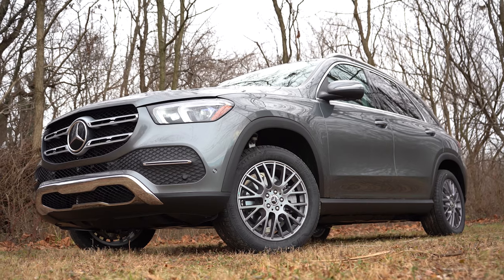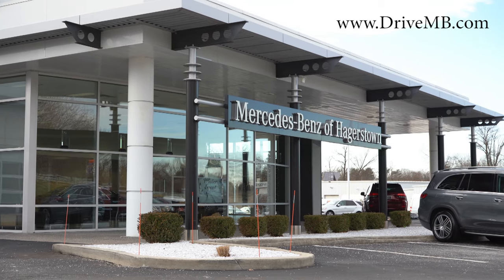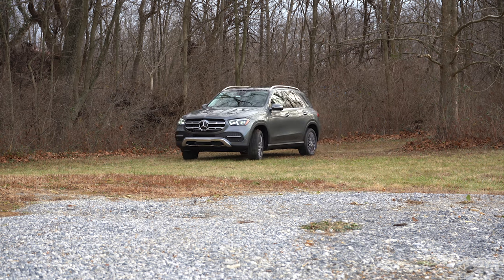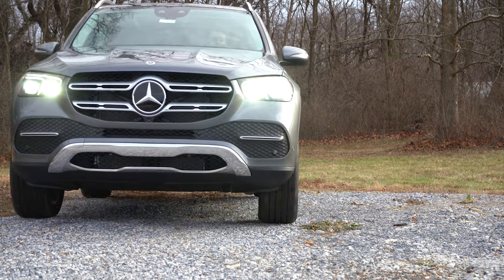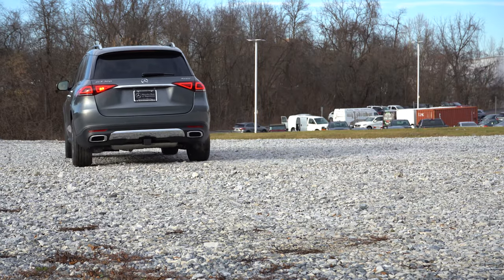Welcome back! I'm Gold Pony, and I do new car, truck, and SUV reviews on YouTube. Today we're in the new 2022 Mercedes-Benz GLE 350, courtesy of Mercedes-Benz of Hagerstown in Hagerstown, Maryland. For more information on their inventory, check out the link in the description below. There are a couple of nice changes for the 2022 GLE, and it competes with the Genesis GV80, BMW X5, and Volvo XC90.